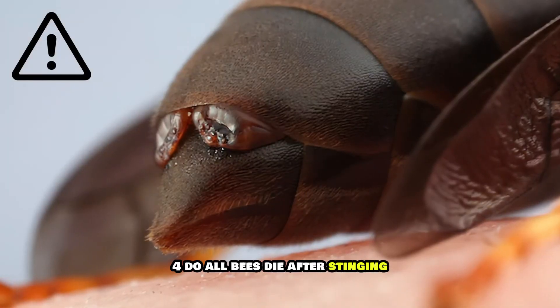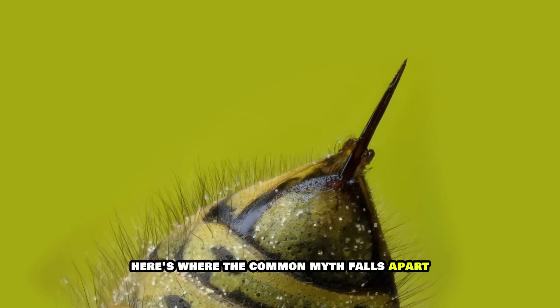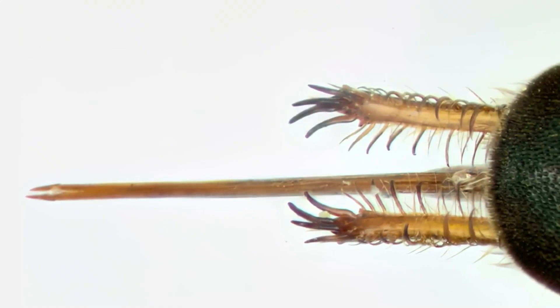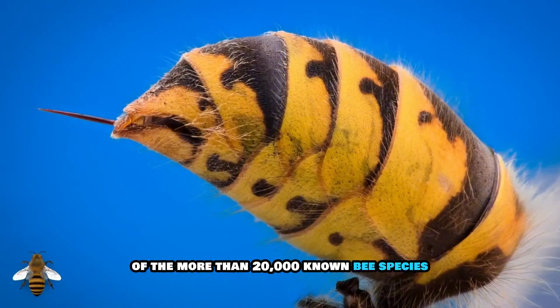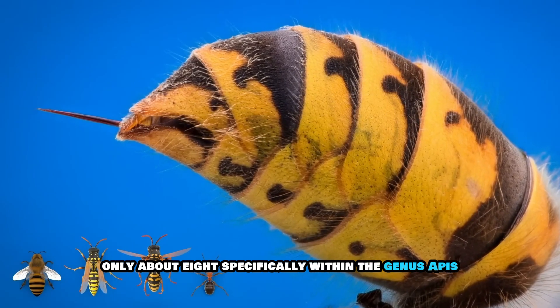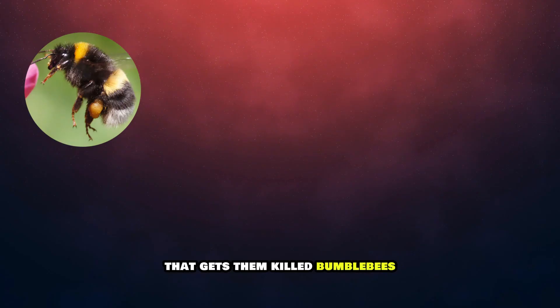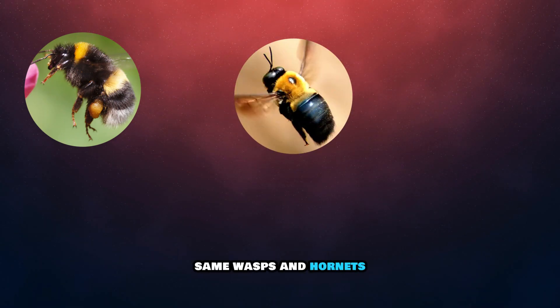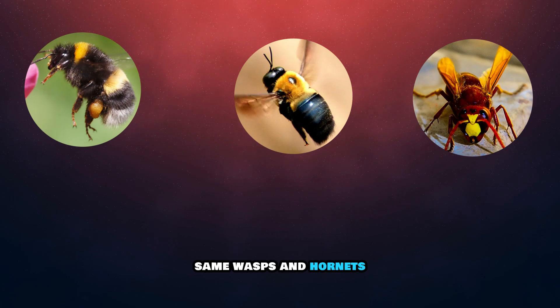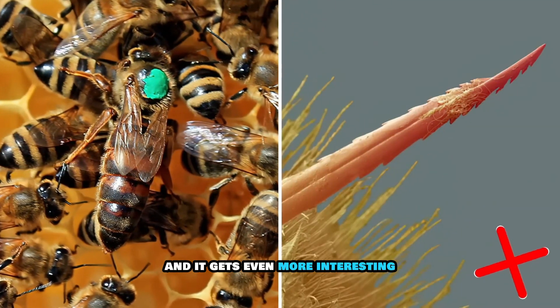Four: do all bees die after stinging? Here's where the common myth falls apart — not all bees die after stinging. In fact, most don't. Of the more than 20,000 known bee species, only about eight, specifically within the genus Apis, possess the barbed stinger that gets them killed. Bumblebees sting and survive. Carpenter bees, same. Wasps and hornets can sting repeatedly. The honeybee is nature's tragic exception.